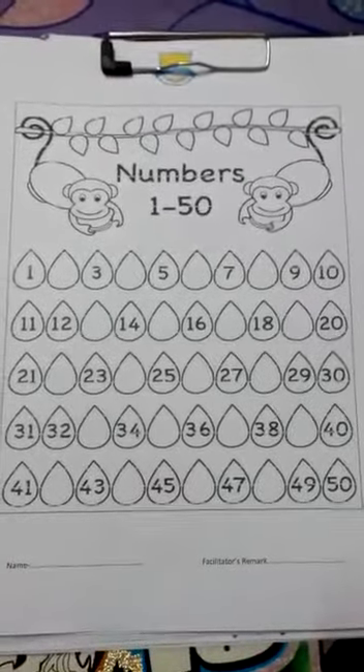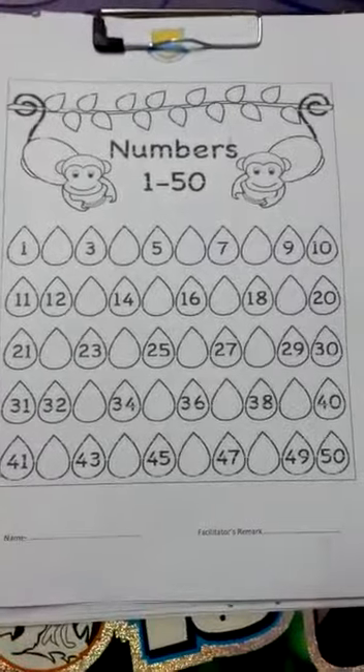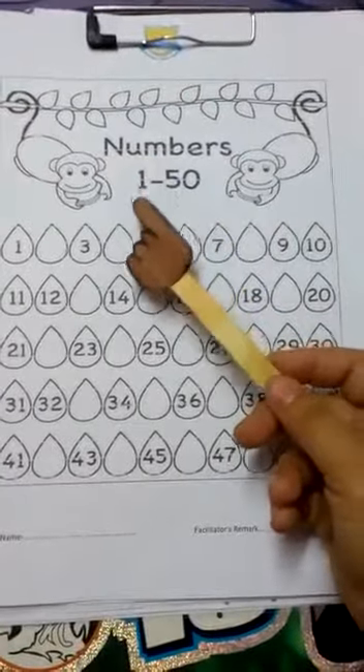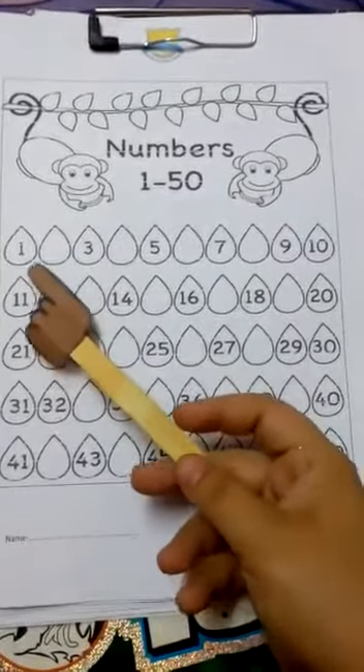Hello everyone, this is Ms. Divyani and today we are going to do this beautiful worksheet. Missing numbers 1 to 50. Are you all ready? Yes? So let's start and see which numbers are missing.